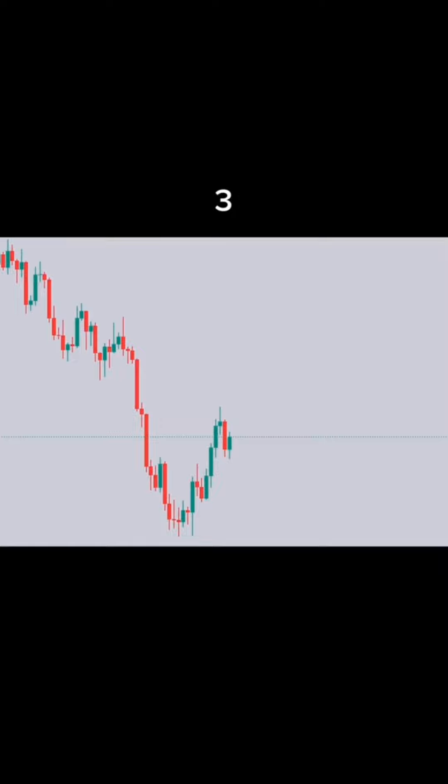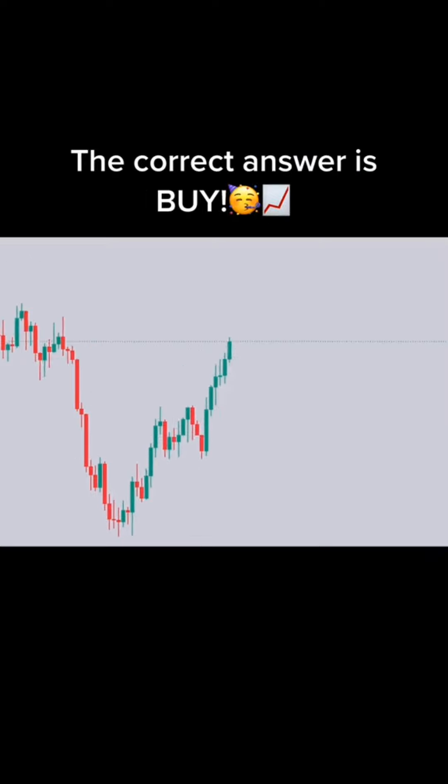Ready? 3, 2, 1. Buy or sell? The correct answer is buy.